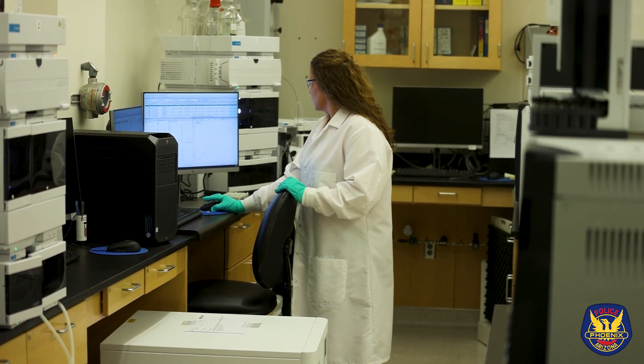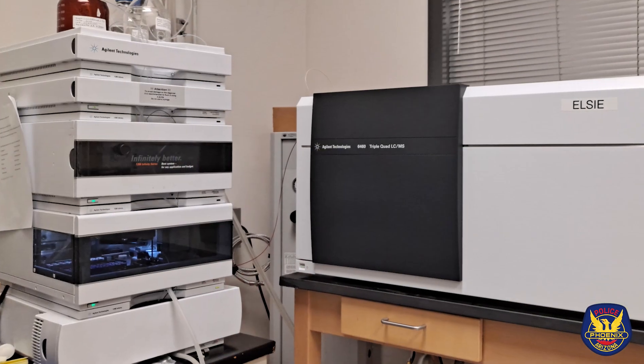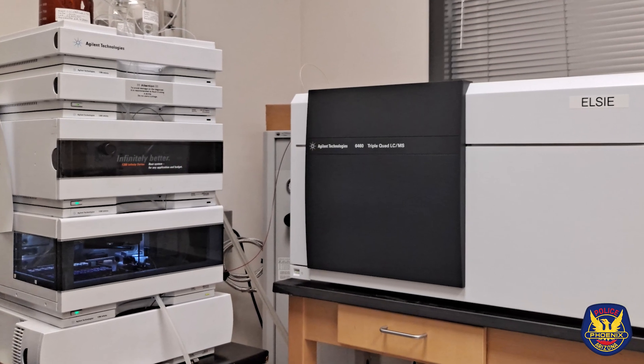Until now. Using a technology called liquid chromatography triple quadrupole mass spectrometry, or LC triple quad — essentially a technology that is very, very sensitive — we're able to detect drugs at very low concentrations.